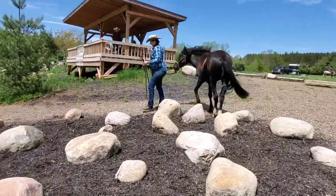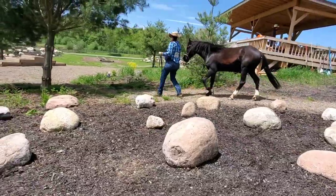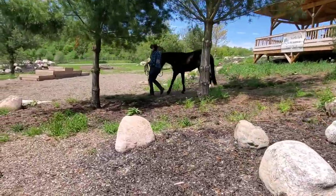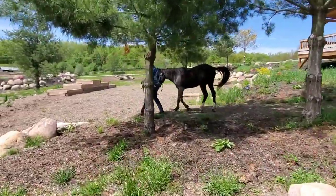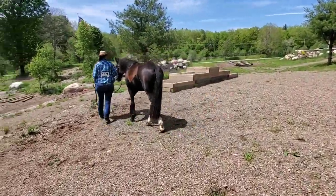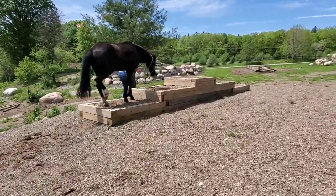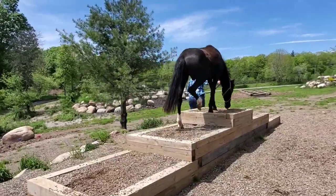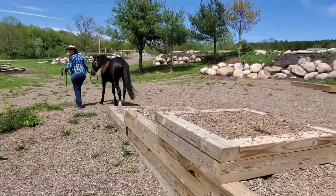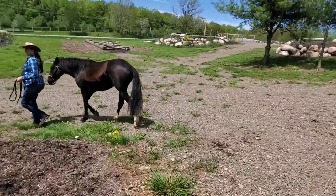If you have a place at home that's a little bit rocky, well now you know you can make a rock scramble out of it. There's always lots of different types of obstacles you can do. One of the biggest things for competing — whether you're doing mountain trail, extreme cowboy, or even just trail riding — you need your horse calm and relaxed. And you can see when he's going over the obstacles, he's very relaxed, very calm, very centered.